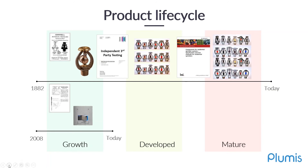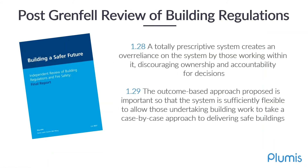Our product is still patented, but what we do is have it independently third-party tested to demonstrate compliance. One of the outcomes we agreed with from the Hackett report was Dame Hackett's point that there was an over-reliance on prescriptive guidance, and not enough emphasis was being placed by the industry on looking at buildings on a case-by-case basis. We completely agree with this, because often approvers want to tick a box — 'yes, it meets the standard' — without really looking at the conditions and ensuring they are appropriate for the installation of that system.